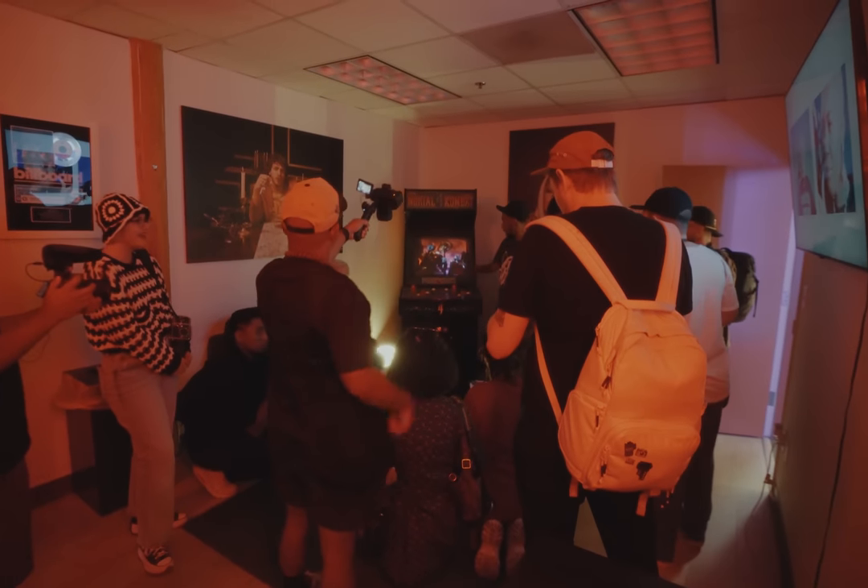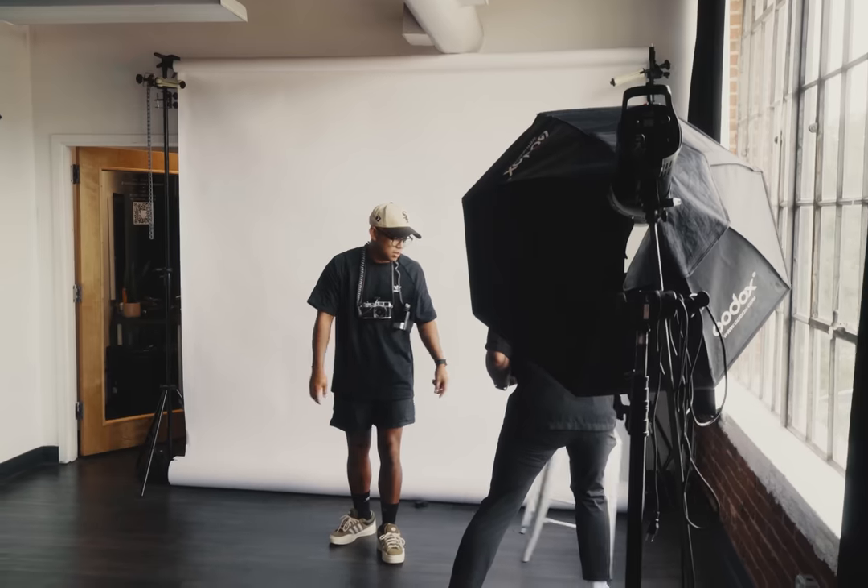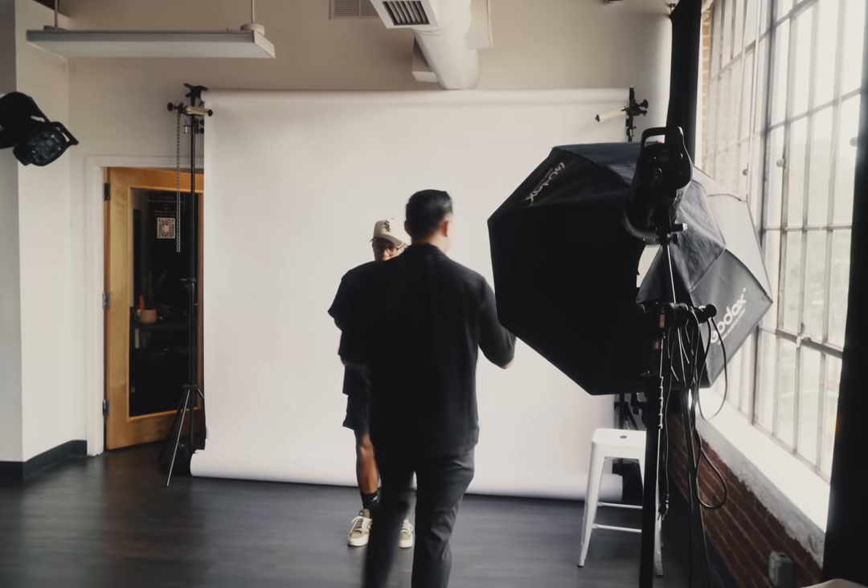I'm not much of a studio photographer either, so I took more of a street photography approach here, capturing behind the scenes and trying to grab the whole environment a bit more.